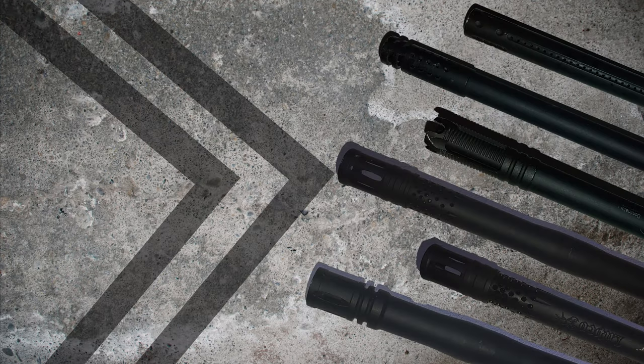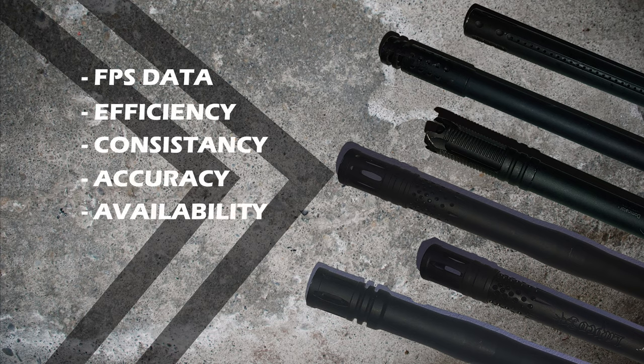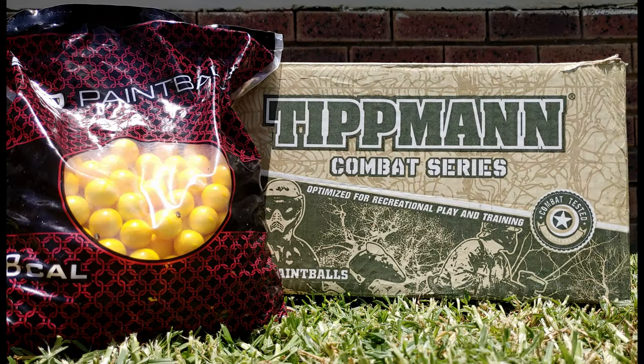The following aspects will be covered for each barrel: FPS, efficiency, consistency, accuracy, availability, and price. I used Tiplins Combat Series paint for these tests.